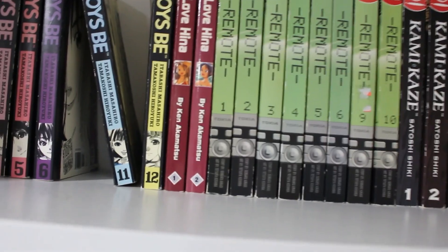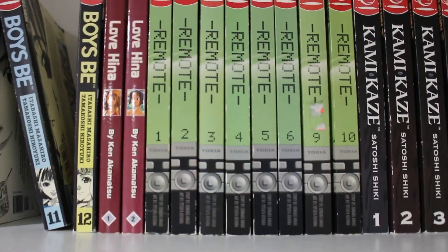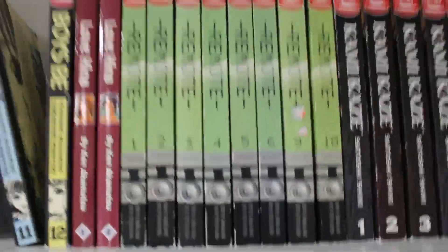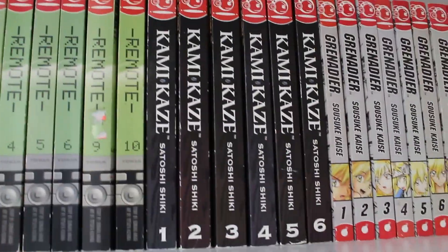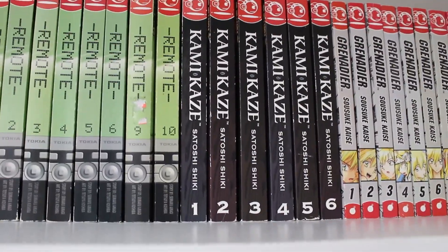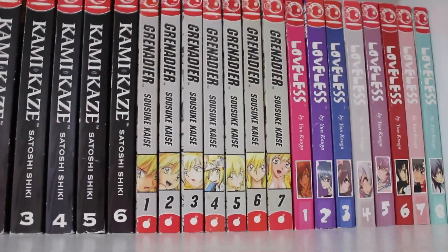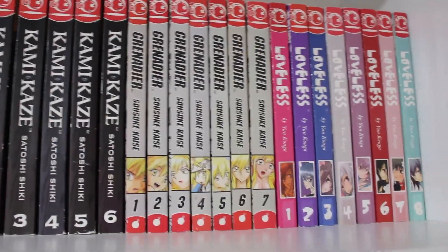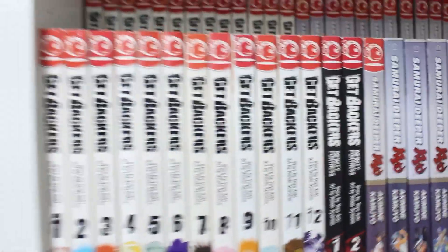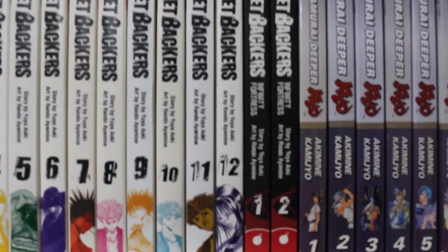Over here we have volumes 1 and 2 of Love Hina — but these are actually duplicates. Volumes 1 through 10 of Remote — near complete, by the same creator of Get Backers. Volumes 1 through 6 of Kamikaze — I don't know where my volume 7 went but I had it complete. Volumes 1 through 7 of Grenadier complete. Volumes 1 through 8 of Loveless. Moving down, volumes 1 through 25 of Get Backers plus Get Backers: Infinity Fortress volumes 1 and 2 — this is the complete English run before Tokyopop went under.